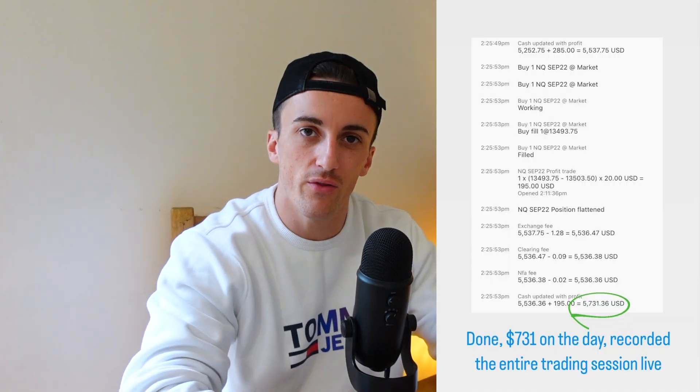We're back. So today in the afternoon/morning session of New York, we had a fantastic trade on the Nasdaq futures and I want to run it down with you guys, because it was a little bit tricky to start off the day but then we ended it off absolutely fantastic. I also recorded the entire thing live for the community — I thought, why not share it with you guys and fully break it down.